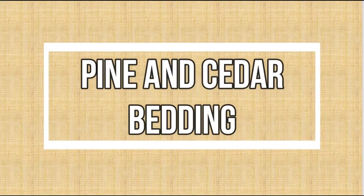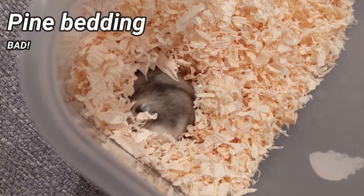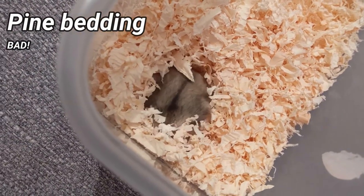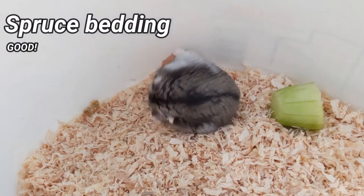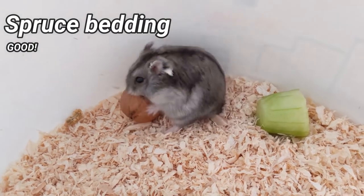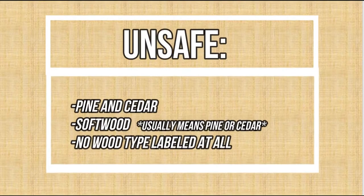Pine and cedar bedding: Pine and cedar are types of softwood that release dangerous chemicals that build up in the cage and damage your hamster's lungs, which often leads to respiratory infections. This type of bedding is very common, so if the package doesn't specify the type of wood used, don't buy it.